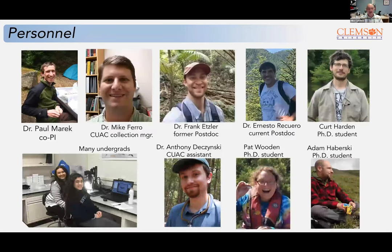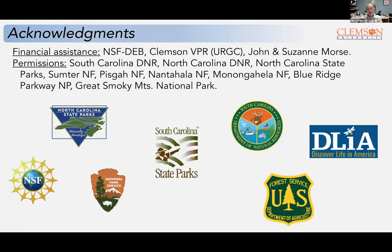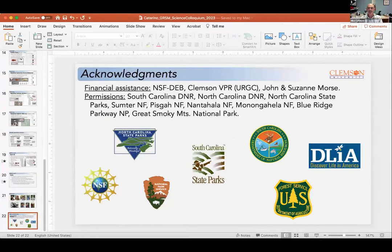I want to thank a lot of the folks in my lab who have helped out with this, my collaborator Paul Merrick at Virginia Tech, and many of the folks here with Discover Life in America and Great Smoky Mountains National Park who have helped with everything from permits to coming out in the field. I appreciate your attention. If you want to look at our specimens on Flickr, I've put the link to the Cattarino Labs Flickr in the chat.